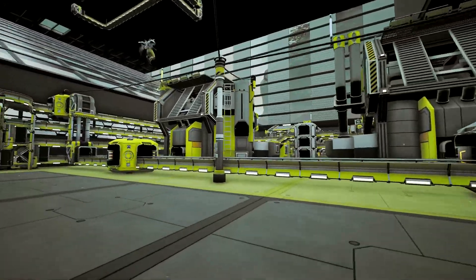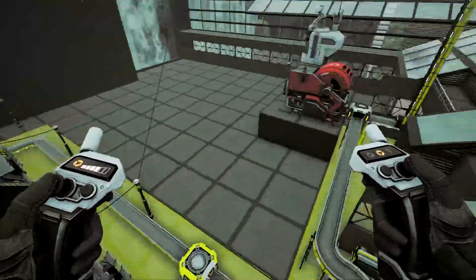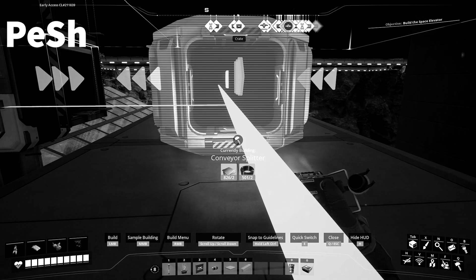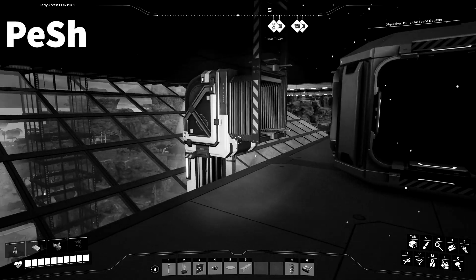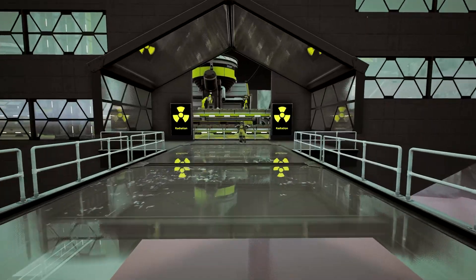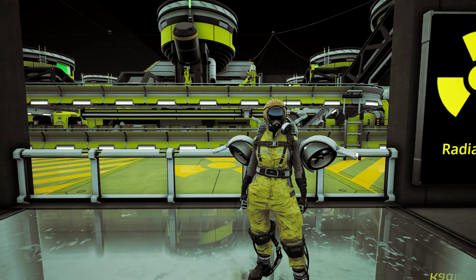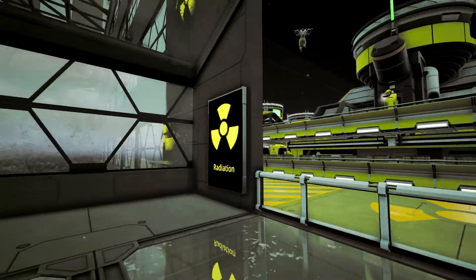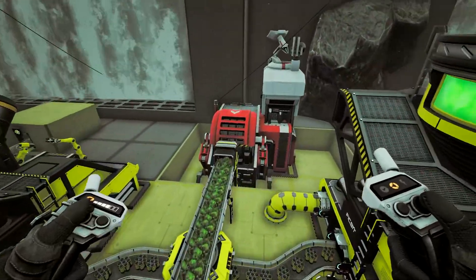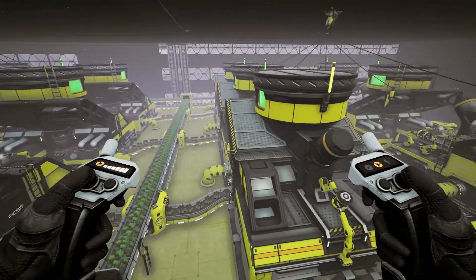These pieces of kit down here are all producing the fuel rods — you'll see them coming out occasionally. If we go down a layer, come past the radioactive signs: in here, we're bringing in the raw uranium and it's being converted into mid-stage products that get sent up and converted into nuclear fuel rods.